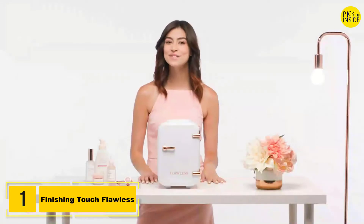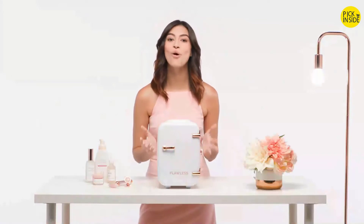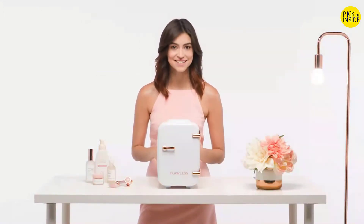Welcome to the Flawless Beauty Fridge tutorial. Did you know that keeping beauty products at cooler temperatures has been proven to extend the shelf life of products? It also improves the overall application and quality of your favorite products.